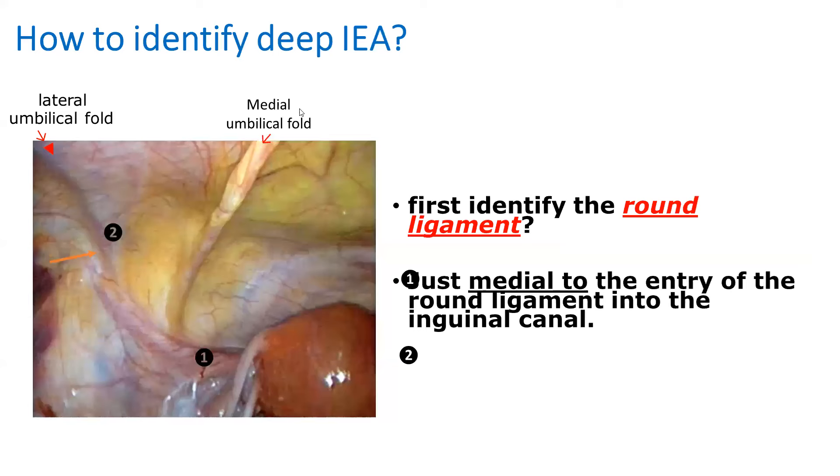How to identify the deep inferior epigastric? The knowledge is based on two steps. First, look at the uterus and then the round ligament. The round ligament goes to the inguinal canal. At the site of entry to the inguinal canal, you will see just medial to it the inferior epigastric. So start by the uterus, then the round ligament, then at the entrance to the inguinal canal you can see the lateral umbilical fold containing the inferior epigastric.